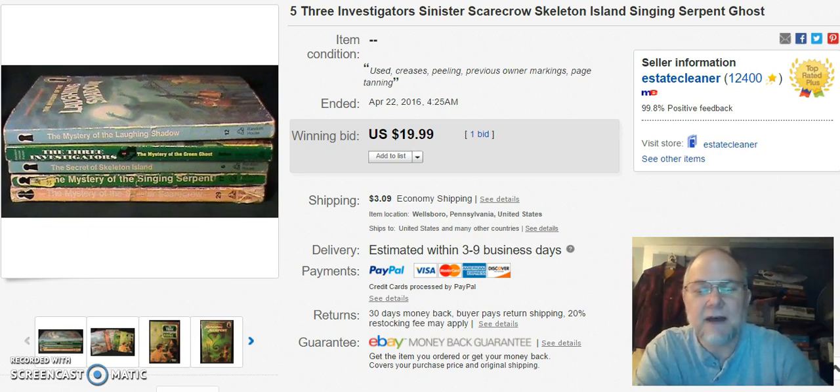You can see in the picture here — these are five Three Investigators children's books. I've had these quite a while; the kids actually had them and read them. They're all grown up and over the Three Investigators, even though they still love the books. These are a favorite. I listed these on April 6th, sold them on April 22nd for $19.99.